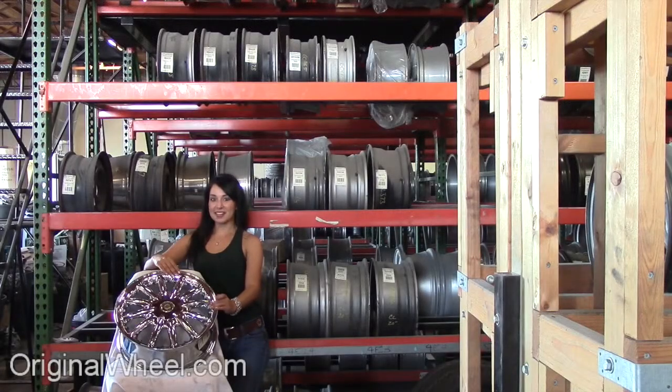Welcome to OriginalWheel.com. Are you in search of factory original Chrysler Aspen wheels? OriginalWheel.com has used Chrysler Aspen wheels. Just click on the link right here and it'll take you directly to the OriginalWheel.com website.